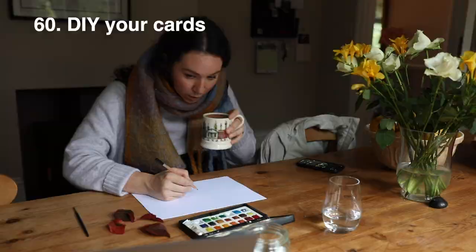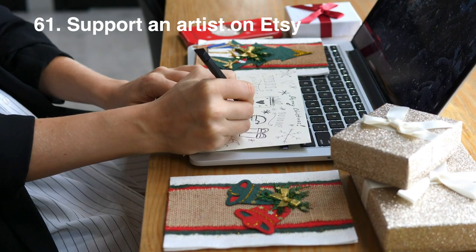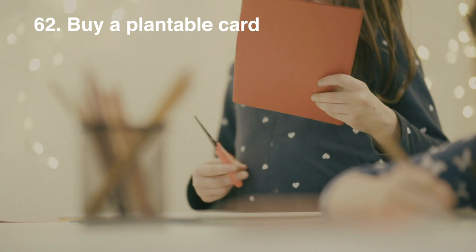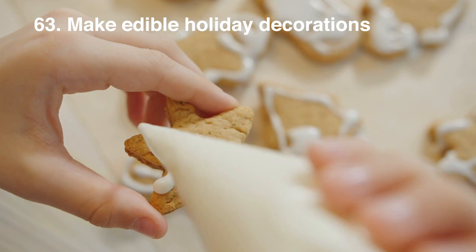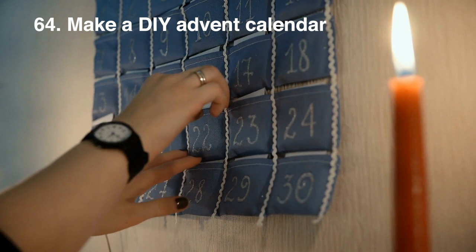DIY not your thing? You could choose a select few people you want to send cards to and support an artist on Etsy to make the cards for you. Or you can always buy plantable cards — which is super fun — or ones that directly donate money to charity. We also love some edible holiday decorations: you could hang some cookies you make or other delicious things that will get consumed. Advent calendars have the potential to be quite wasteful so why not DIY your own and add in healthier options into each pocket, or put in little notes instead of chocolate.